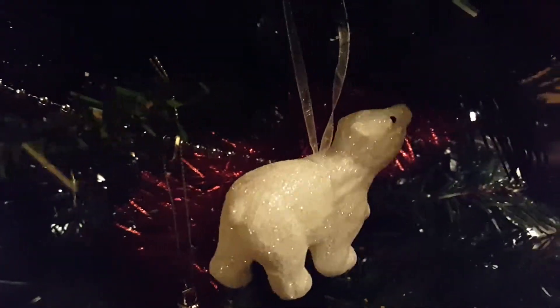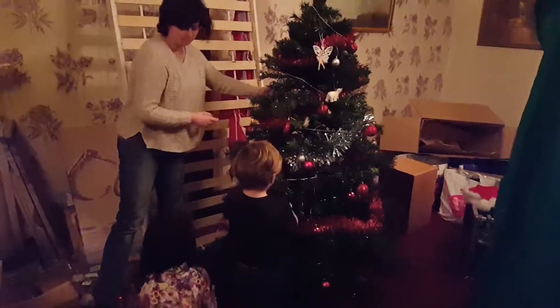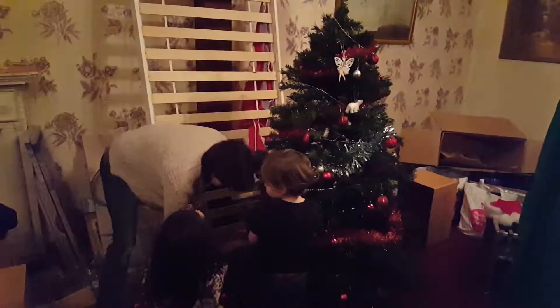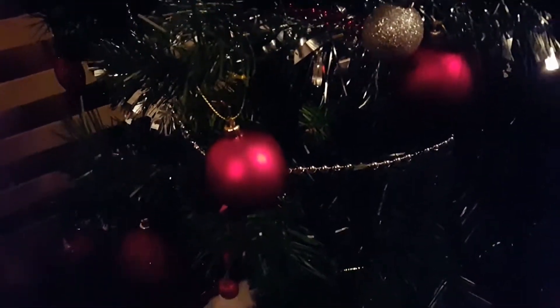What do you have on your tree? Everybody leave a comment below — maybe it's a bubble, maybe it's a polar bear, maybe it's a fairy, or maybe it's a nutcracker, or maybe it's the mask of Thunderman, or a snowflake.